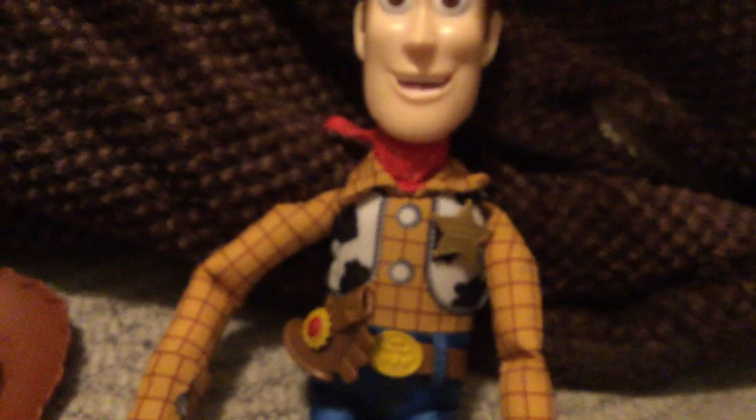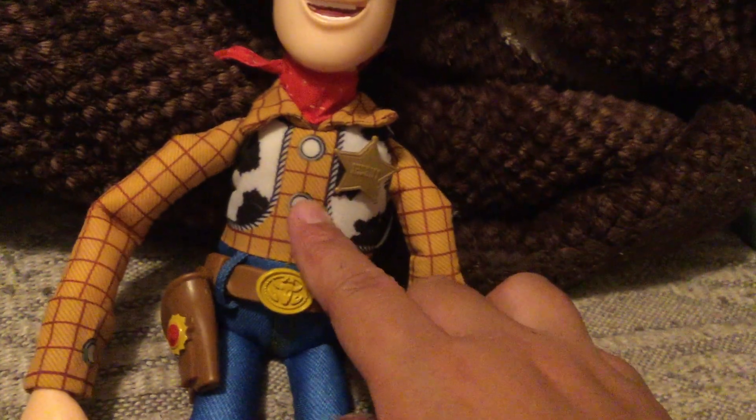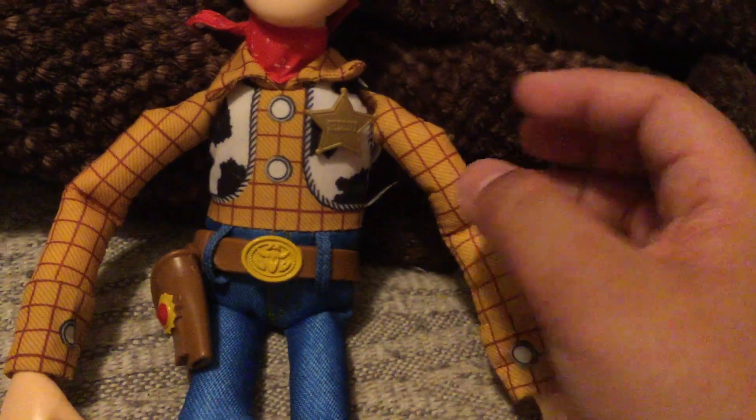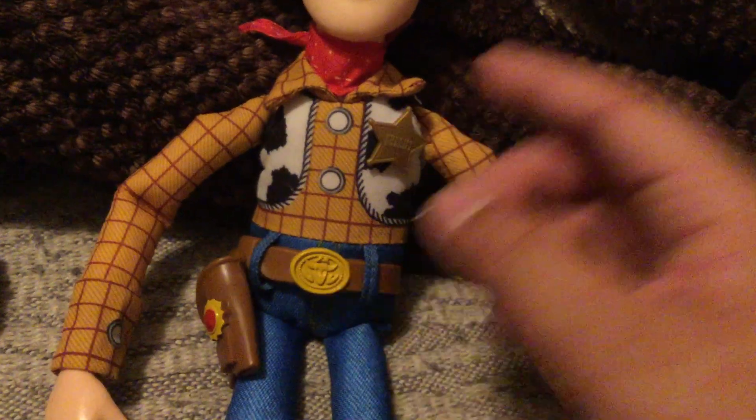The face sculpt is pretty nice — no hairlines, just generic. I really like the bandana; you can take it off and put it back on. One gripe I have is that his vest is printed on. When I picked this guy up he was pretty heavy. He has no real buttons but they look real, which I like.